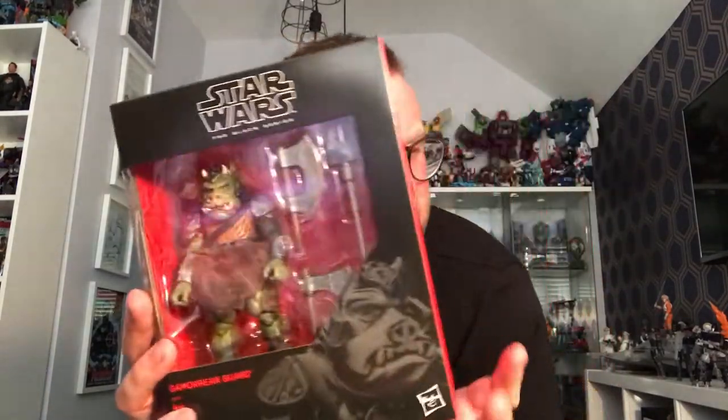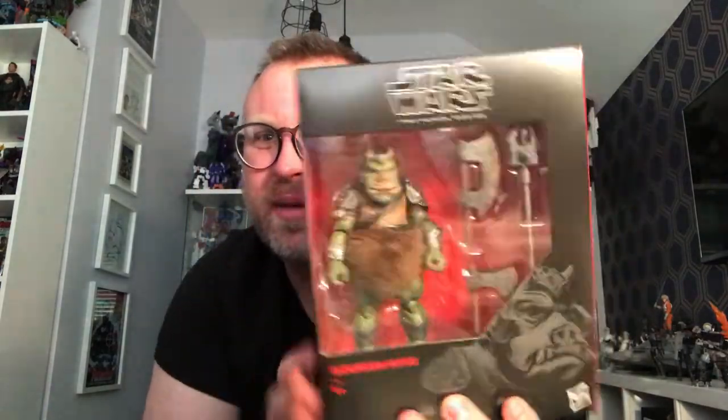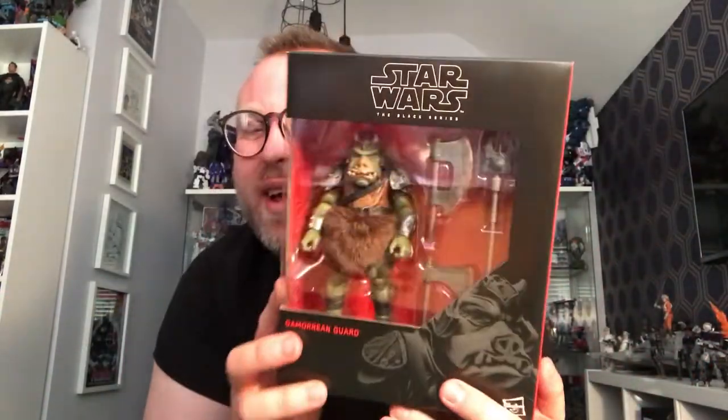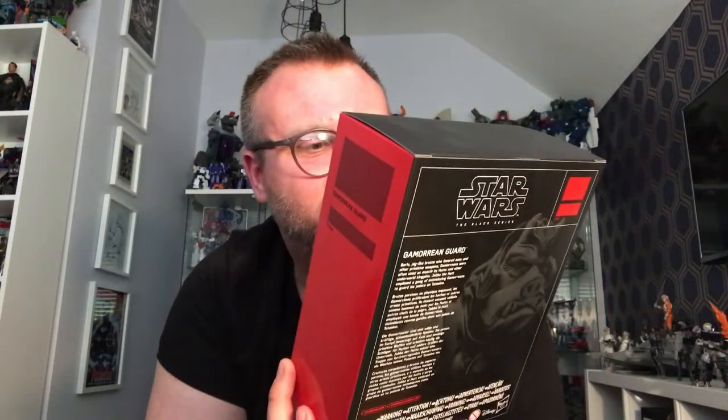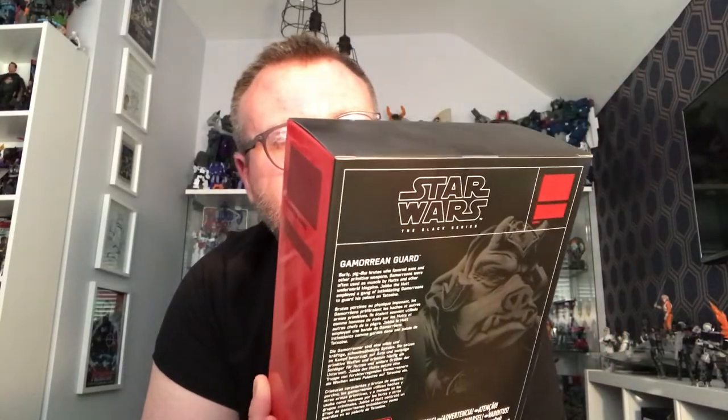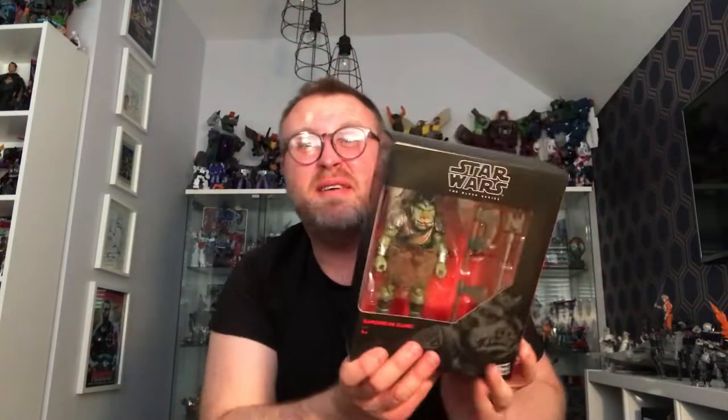He looks a lot better in person and he's a lot bigger and chunkier than I expected. I love my original trilogy stuff. The last Black Series I picked up was the Bad Batch guys, so I haven't been paying much attention to my toys lately. I picked up this Gamma Ring Guard and I'm happy to have him — it's nice to have a toy for the first time in a couple of weeks.